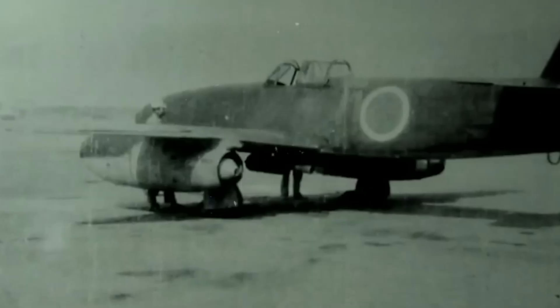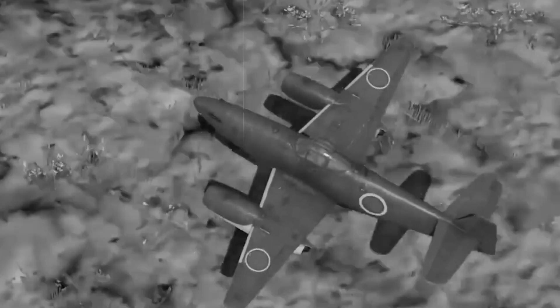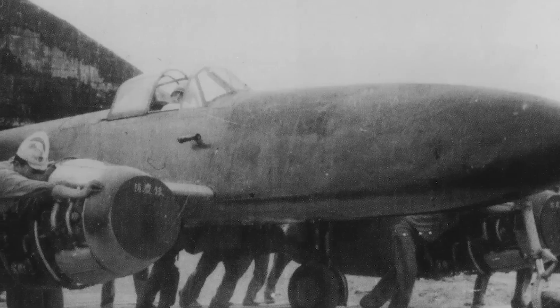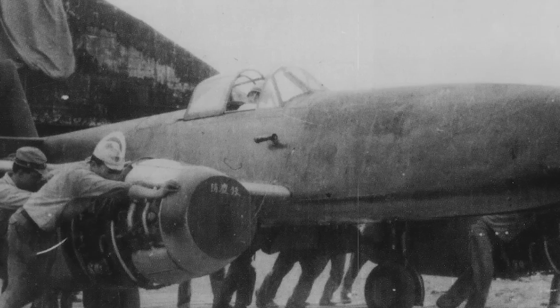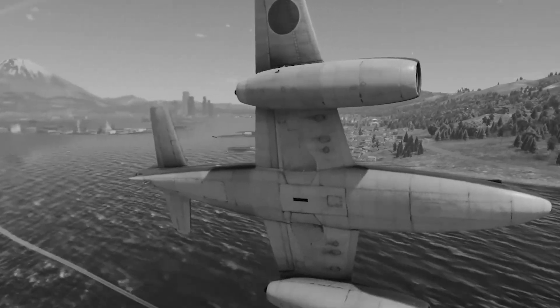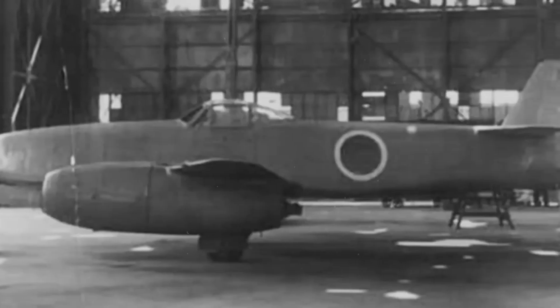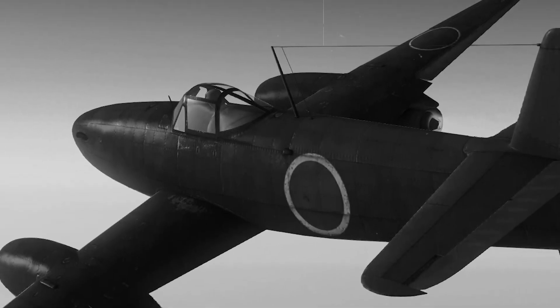The Kikka's fuselage was narrower and shorter by nearly 8 feet, its wingspan reduced by almost 10 feet. The cockpit was more cramped, forcing pilots to operate in conditions that would have been considered unacceptable by German standards. Instead of four heavy 30mm cannons, the Kikka would carry just two lighter guns — or, more ominously, a single 800kg bomb for kamikaze missions.